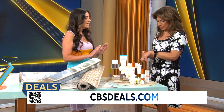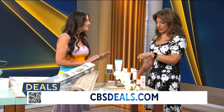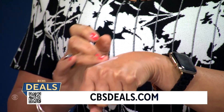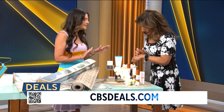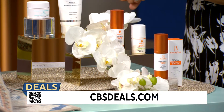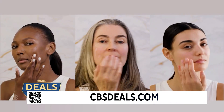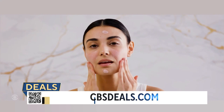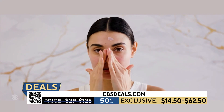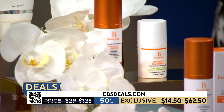So Beauty Stat — this is the Universal C Skin Perfecter Plus SPF. You already know how much I love the serum from this brand, and now they've added SPF, so it's skin protection and skin care benefits in one easy step. You can see how easy it rubs in, and it has 20% Vitamin C, which will brighten your skin, fade hyperpigmentation and discoloration, and improve your skin texture really fast — over four weeks.